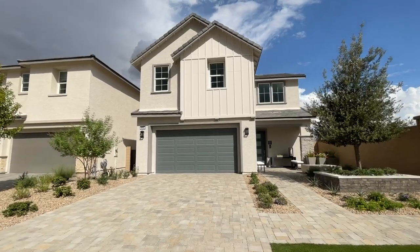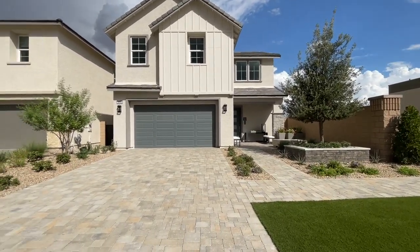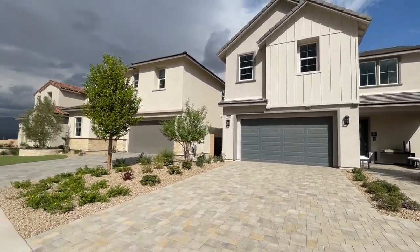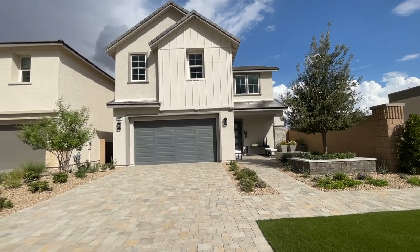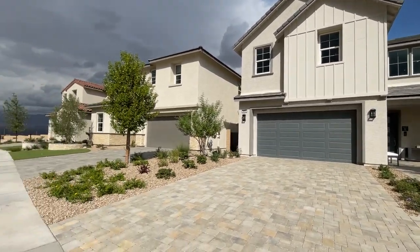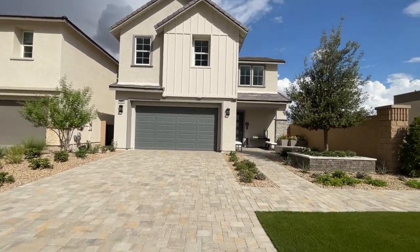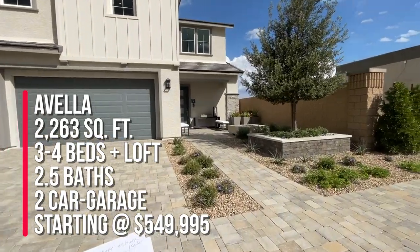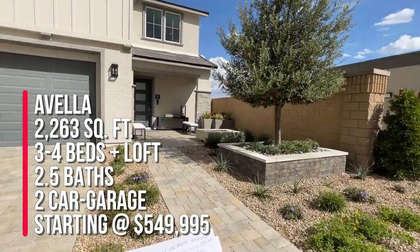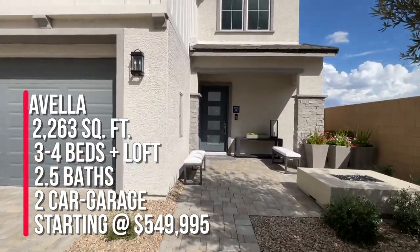We're going to take a tour of the Vela. Now real quick before we get started, in Sky Canyon unlike Summerlin they have three different elevations to choose from with Toll Brothers: the modern farmhouse, the modern craftsman, and the Spanish contemporary. So this is the modern farmhouse, the Vela, and this could come with three to four bedrooms, two and a half bathrooms, 2,263 square feet, and a two-car garage.